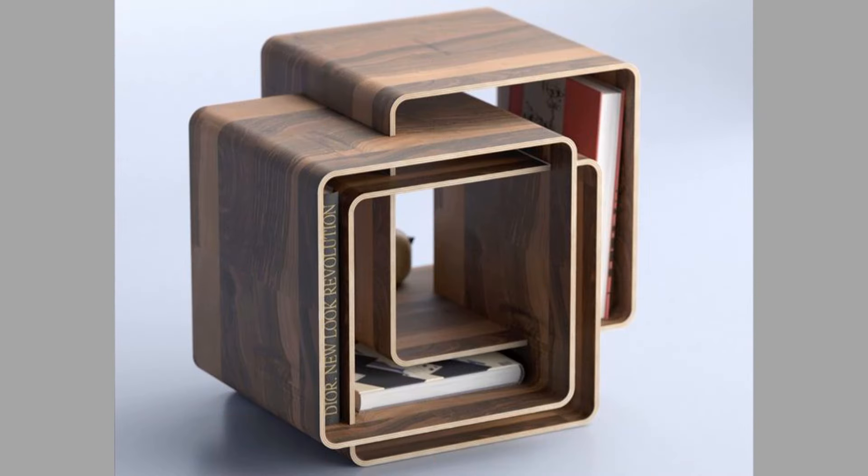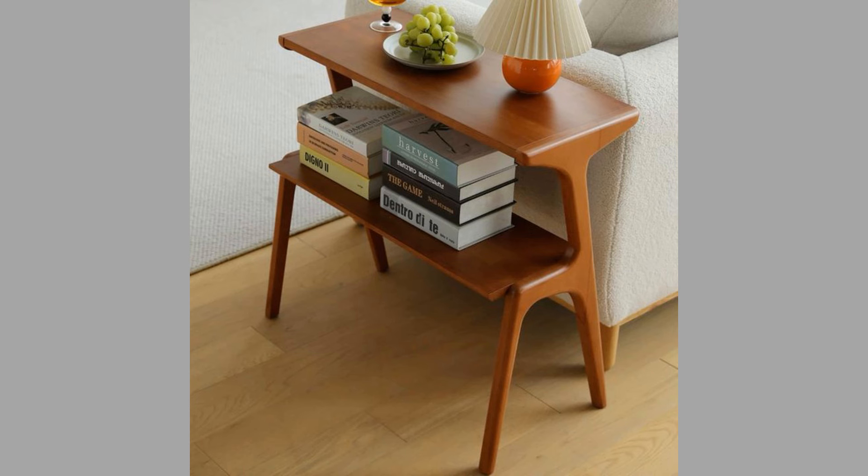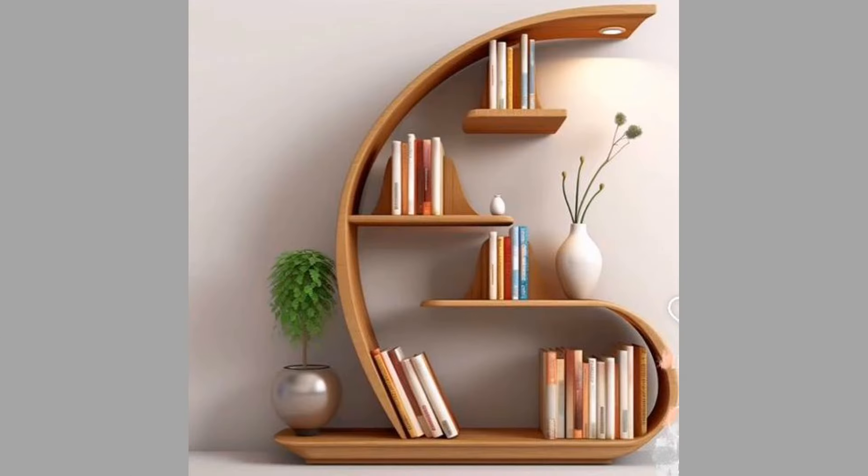Shelving units are often overlooked in the realm of home decor, yet they play a crucial role in both functionality and aesthetics. These versatile pieces can transform a space, provide necessary storage, and enhance the overall decor style of a home.